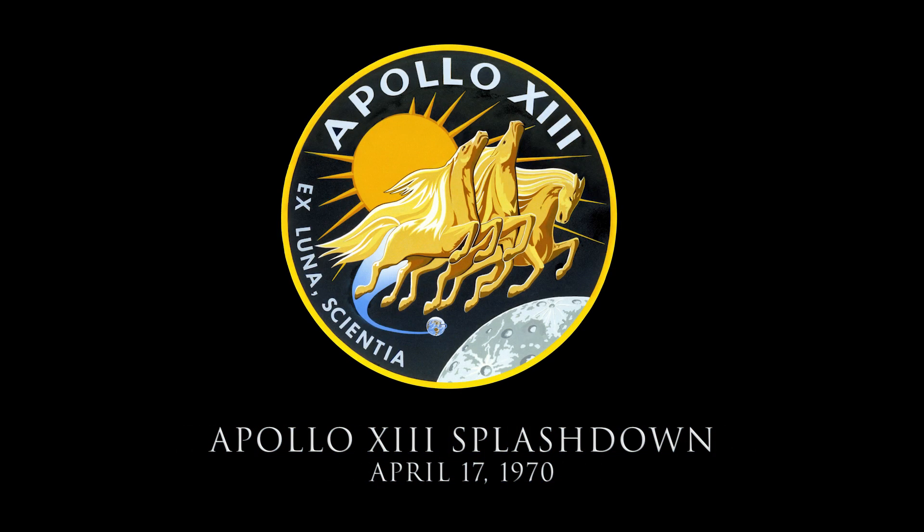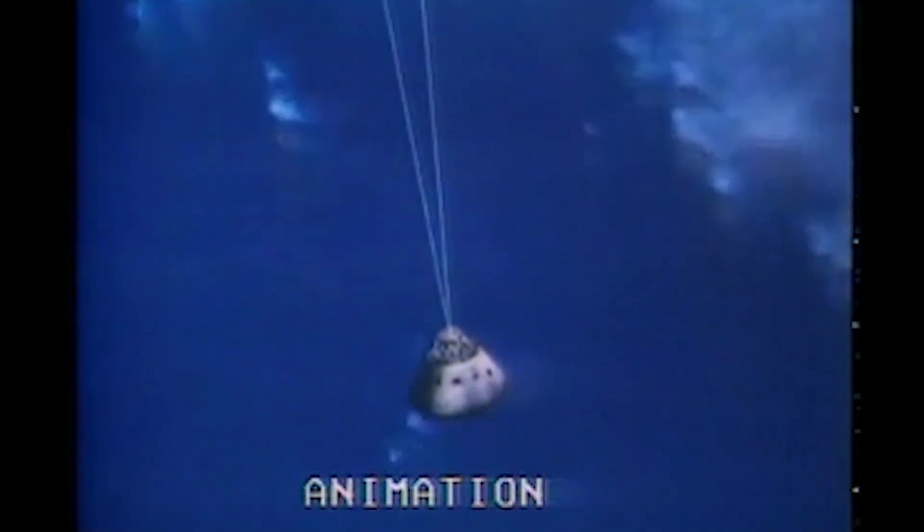Less than 30 seconds away now from drogue deployment. The drogue deployment — these two chutes will provide braking and stabilization prior to main chute deployment. Standing by now, continuing to monitor. Can we get two drogues? Roger that. A report of two good drogues coming up now for main chutes.